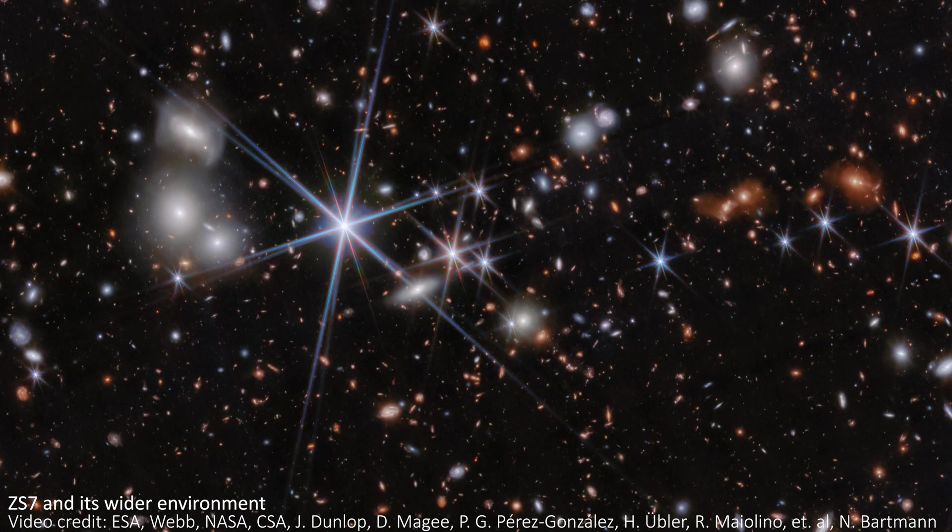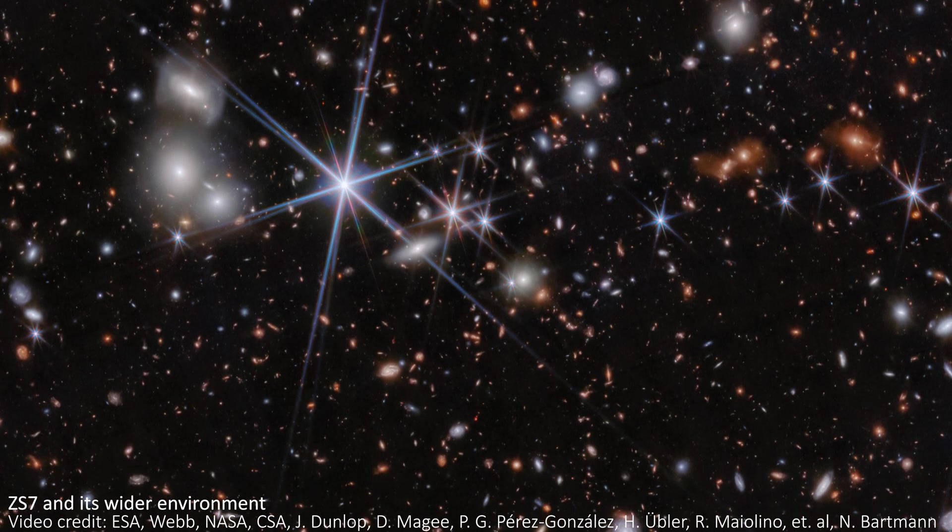Trying to directly take images like these of some of the most distant known black holes would be impossible, even for JWST. Instead, the merger has been hinted at in this beautiful Webb image.